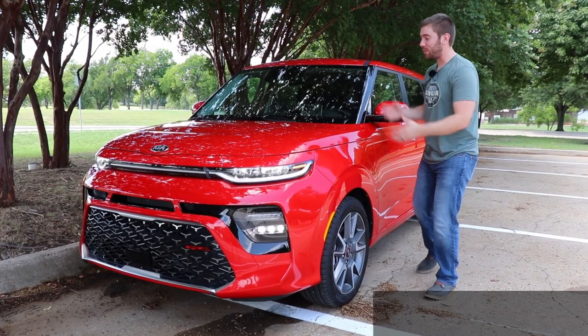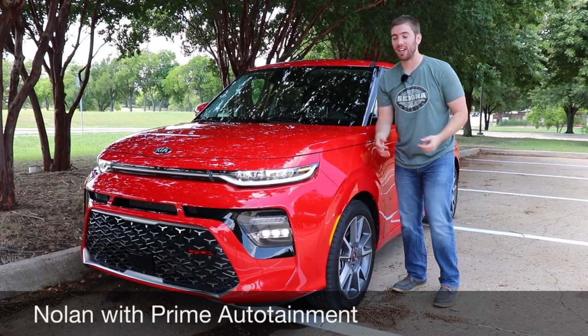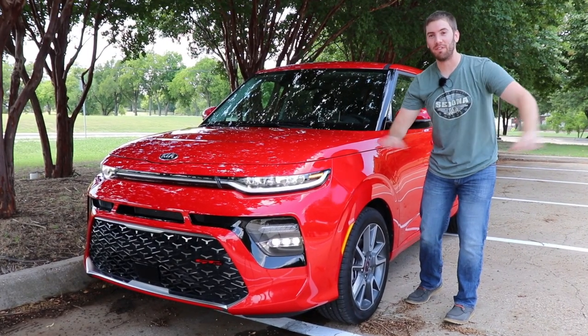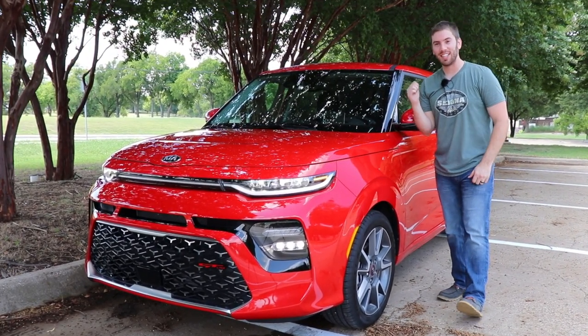Today we have the 2020 Kia Soul. This thing is more high-tech than ever and it is literally a party in a box. We're going to go through a full detailed review and test drive. Let's get started.